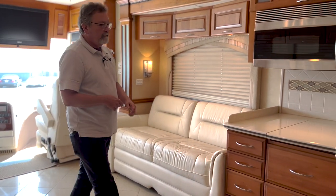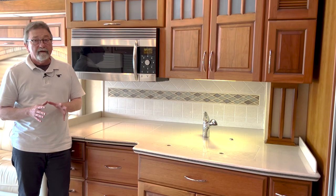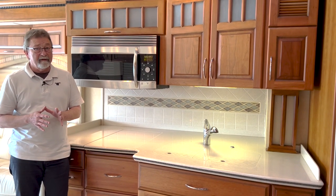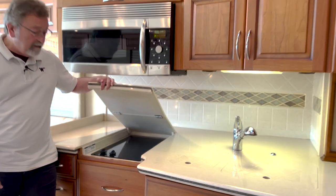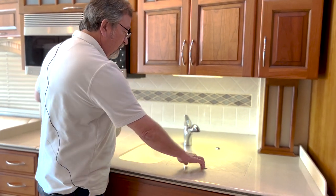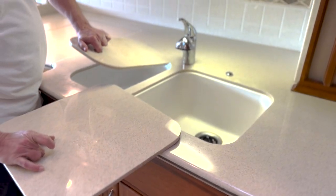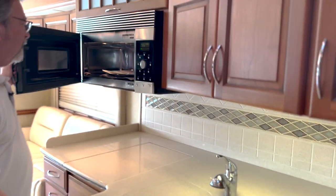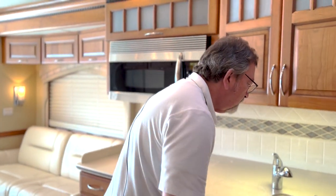Now in the kitchen area, this is an all-electric coach. In terms of options and available equipment, this coach is equipped with just about everything you could possibly order in a new coach today. There are a couple of things that weren't available at the time — hadn't been invented yet — but it has just about everything. We have an induction cooktop with two burners, solid surface Corian throughout the coach, a sink with two sides, and a pretty large convection microwave. So you can cook, bake, as well as microwave.